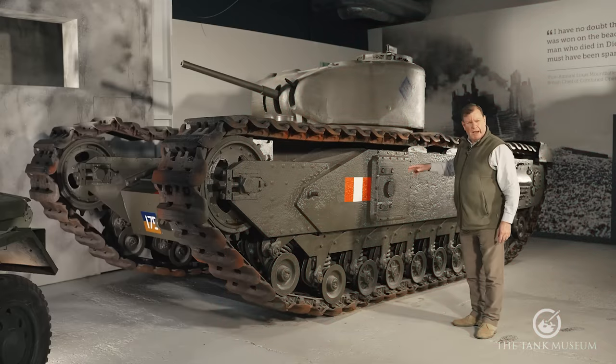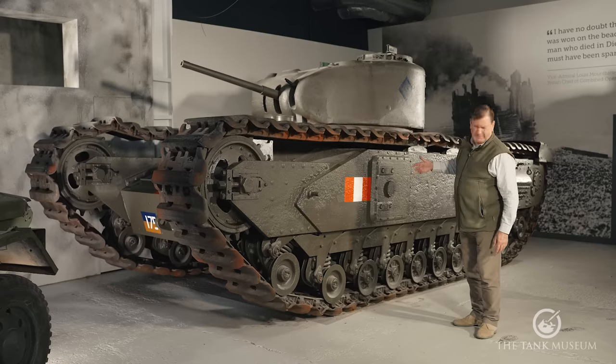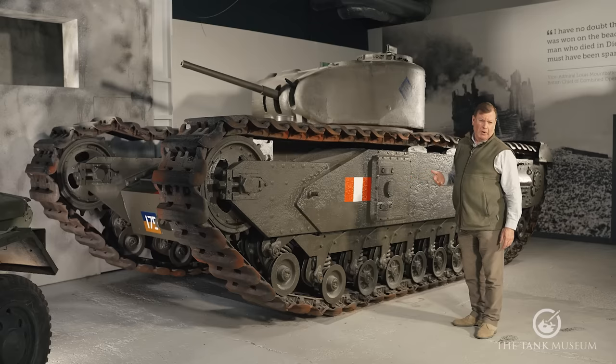This is a Mark II — it's the oldest in our collection. It's one of 1,127 that were built. If it does look a bit rough, that's because it spent several decades in a forest near Harrogate in Yorkshire, where it was abandoned after it got bogged down.